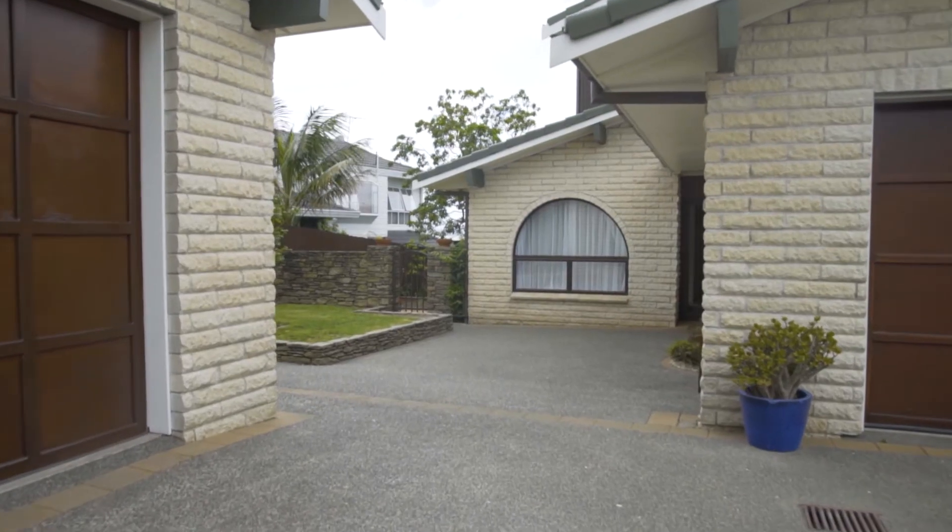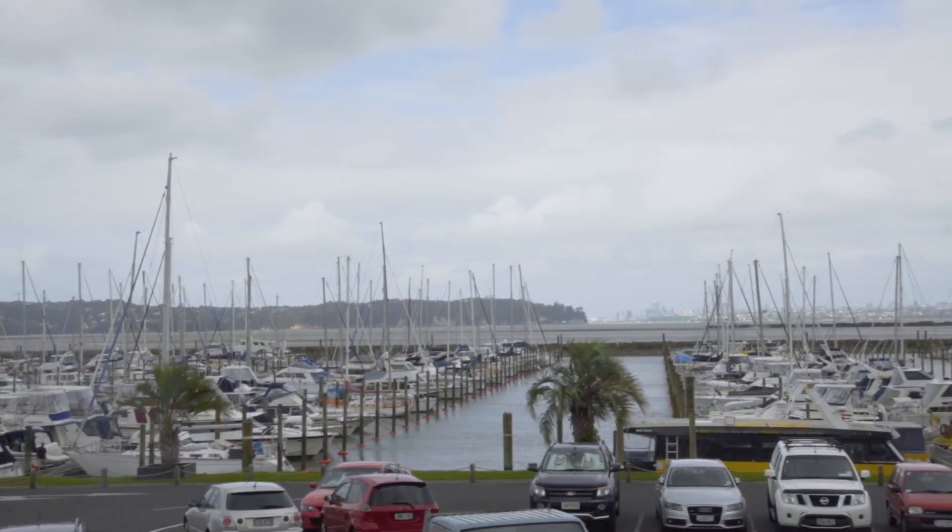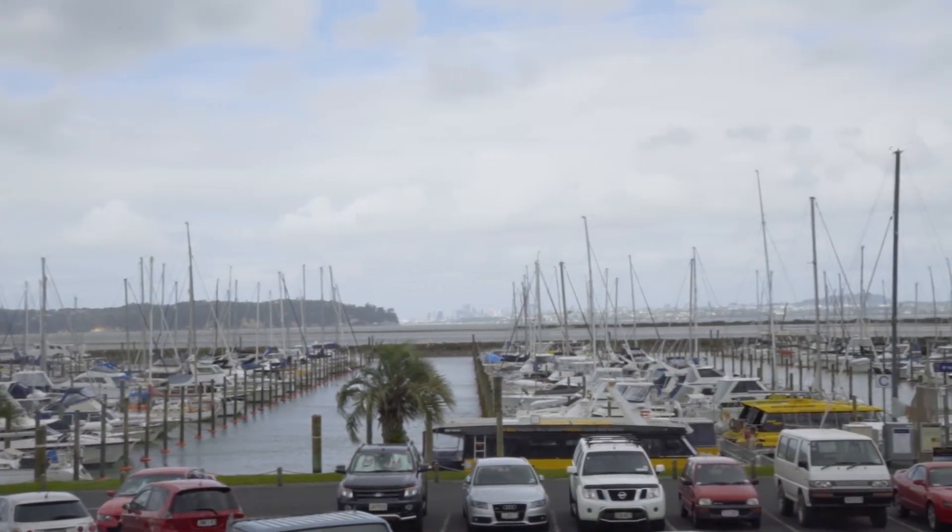There's so much on offer here: a sprawling home of over 300 square metres with wonderful views, a super-sized section of over 1,100 square metres, and car, boat and caravan parking options galore. You've got great proximity to the local marina and city ferry services. What more could you ask for? Thanks so much for joining me today. My name's Tony — I hope to meet you soon.